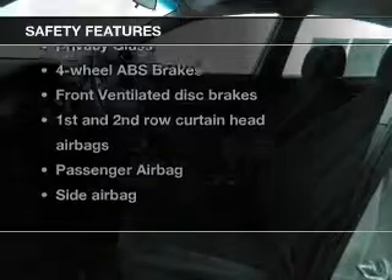Power door locks, power windows, power mirrors, power steering. And for your peace of mind, the following safety equipment is included.